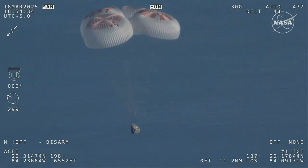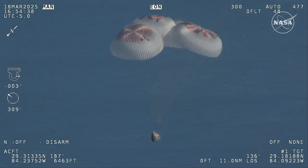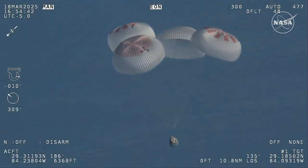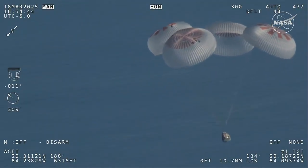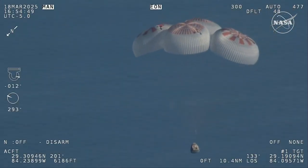Now awaiting visuals of splashdown. Commander Nick Hague is calling out the altitude of the Dragon capsule from here on out. We heard him call out 1,000 meters.